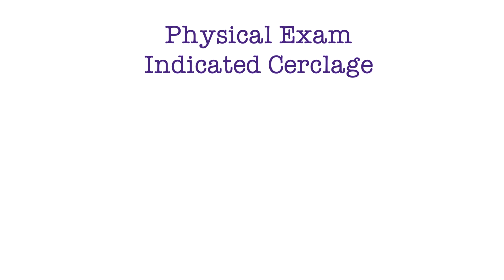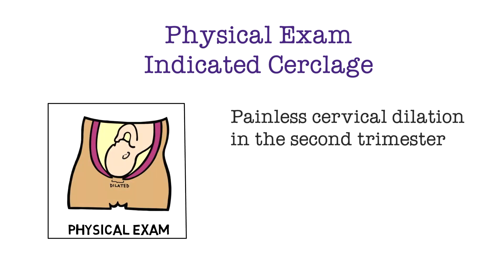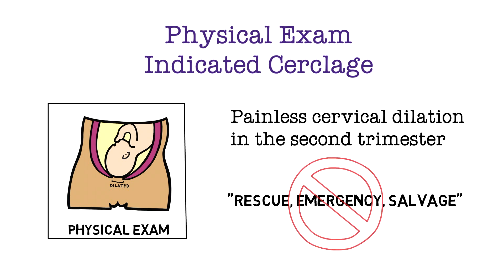Let's review physical exam indicated circlage. It's painless cervical dilation in the second trimester, usually detected by vaginal exam, and some patients may have prolapsed or exposed membranes. You may have heard this referred to as rescue, emergency, or salvage circlage, but it's important to note that this is incorrect terminology not used in the literature.